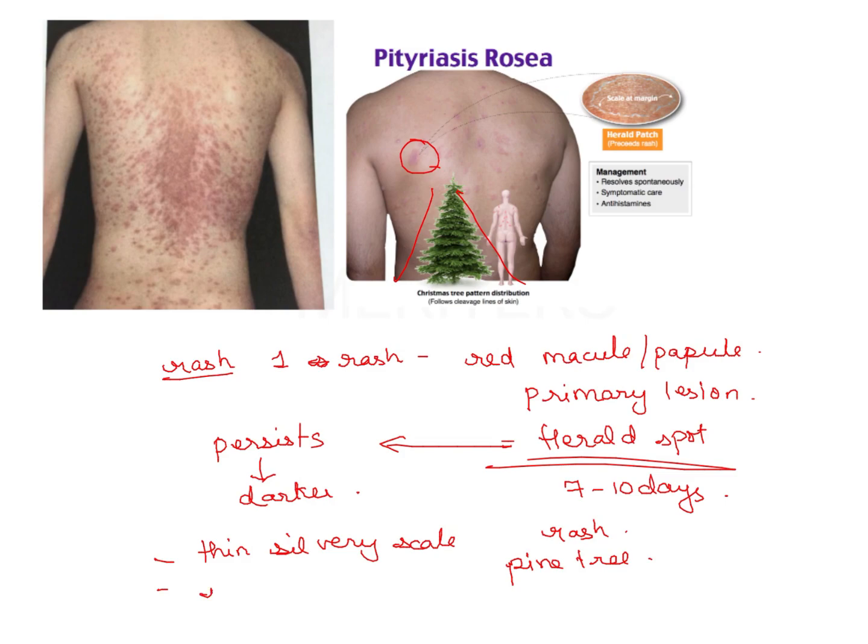There is some amount of itching. Headache and fever may also be associated. Cervical lymphadenopathy can also be noticed in some cases.